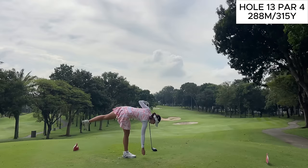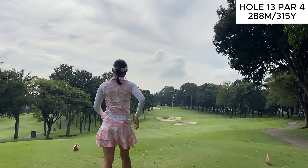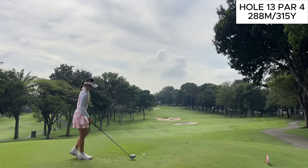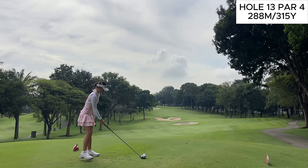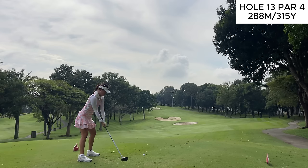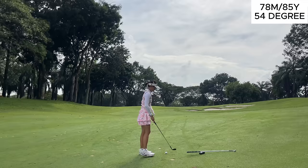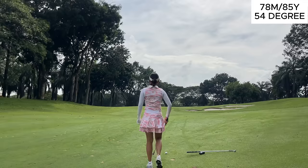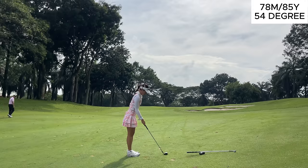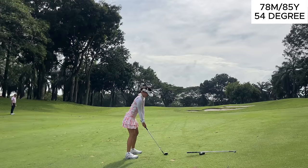Moving on to the next hole, a par 4 which definitely looks a lot different from this tee box. Those bunkers are out of play, but I do want to keep it towards the right side of this fairway because it has a little bit of a dog leg left and I can't really tell where the pin position is today. If you're too far left, you do have a chance of being blocked by those trees. After a good drive, we've only got 85 yards in, but one of the characteristics of Kota Permai is that you rarely ever get a flat lie — the ball has been above my feet most of today, which makes it difficult to get a lot of spin on the ball.